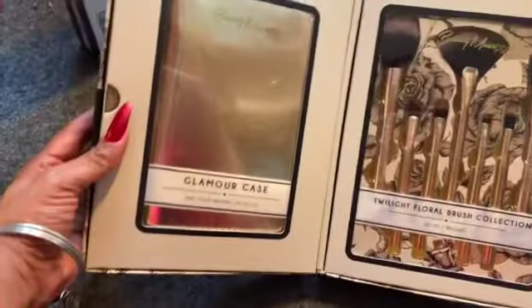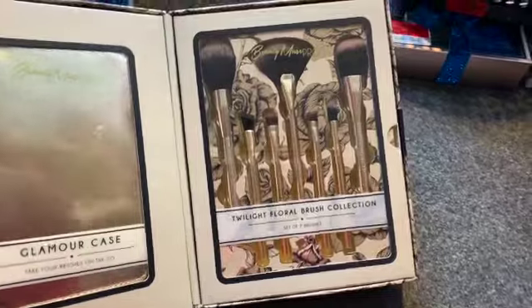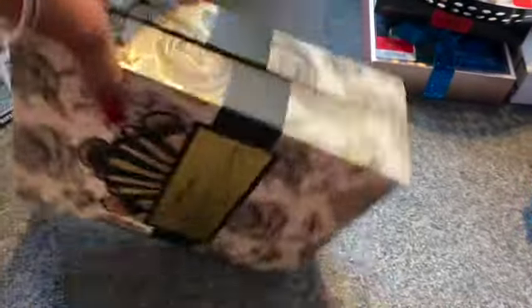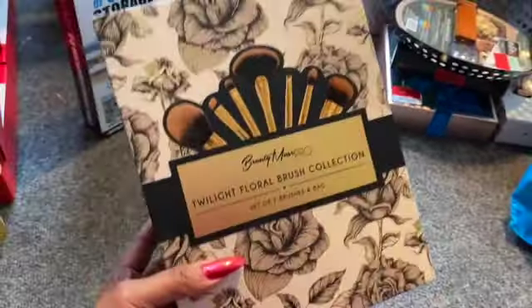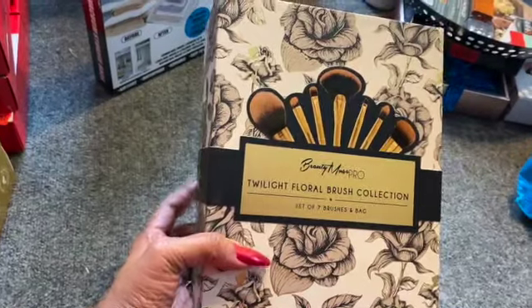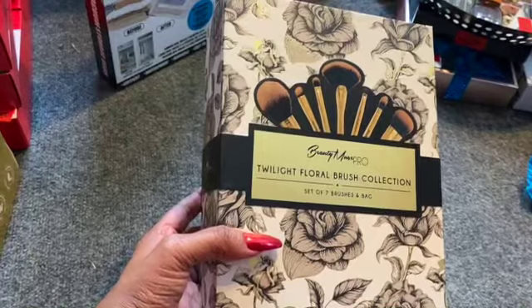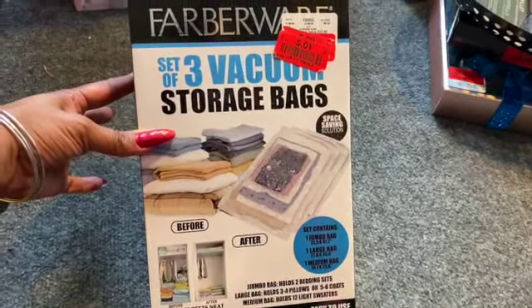I was super excited about this twilight floral brush collection — a set of seven brushes and a bag that opens like a glamour case. Beautiful brushes, set of seven — one penny! If you see it, definitely have them scan it to print out the red tag. I'll probably add this to my next subscriber appreciation giveaway since it's such a nice gift set. Three vacuum storage bags were also a penny.